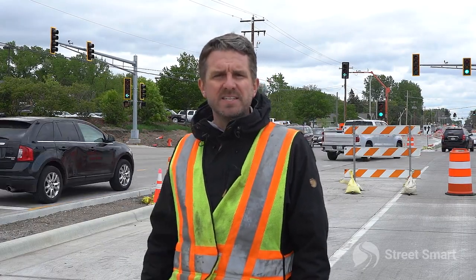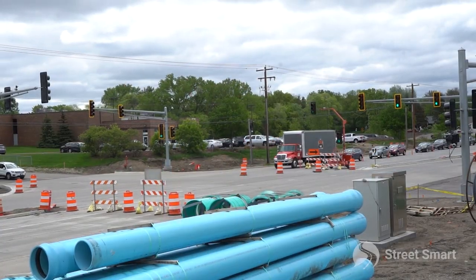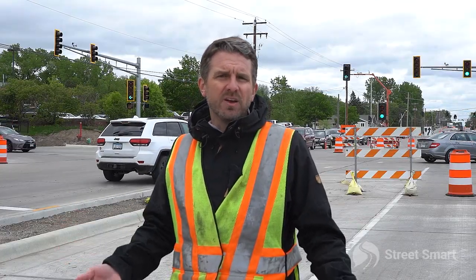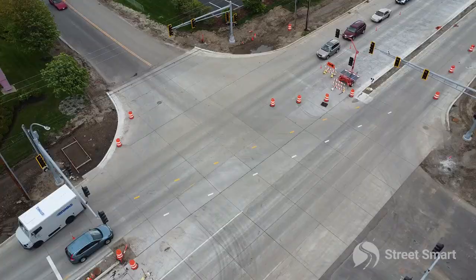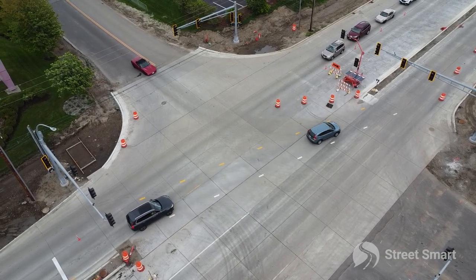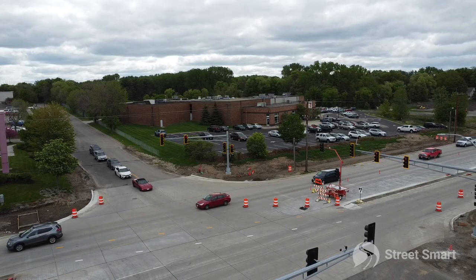So we're out here again about 10 days after the signal was deployed and we're happy to report everything is functioning as designed. This intersection sees several thousand cars per day. We are standing in what is usually the southbound lane of traffic. They obviously have this entire lane closed off during the construction phase, and they're using the northbound lane as the temporary two-way traffic lane.